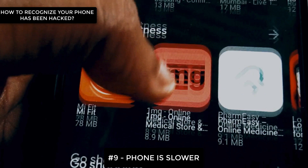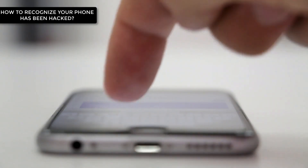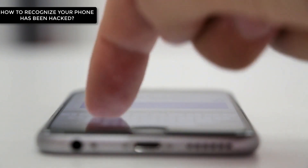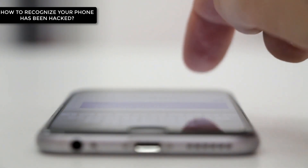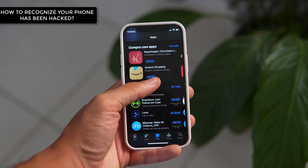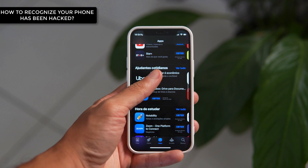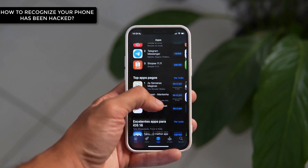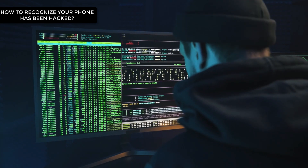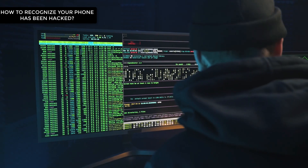Number 9: Your phone seems a lot slower than it used to be. When our phone starts slowing down, we usually think it's because our phone is getting old. But the reason may be because, just like when your phone's battery may be draining fast, there could be an unknown app running in the background. This application is most likely transferring data from your phone to the hacker, thus using lots of CPU and causing your phone to slow down.